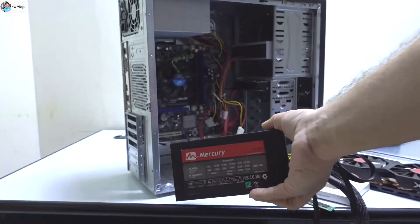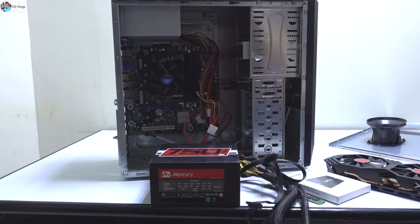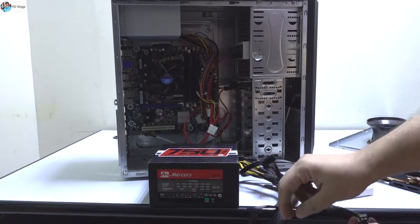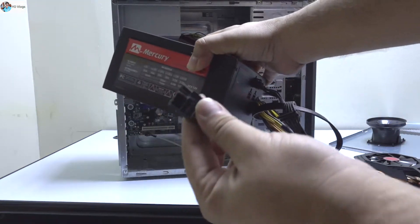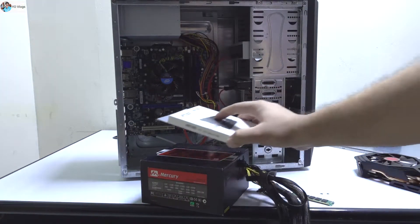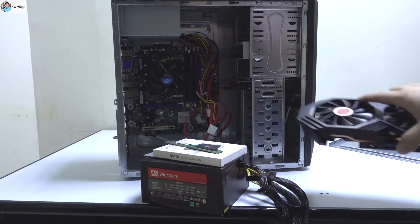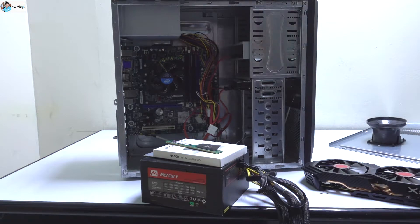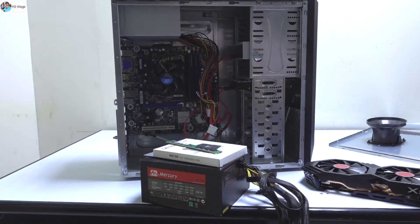With this 750-watt PSU, I can give power to this beast — the graphics card — because it has the required 8-pin plug. So by this PSU, this SSD, this RAM, and this graphics card, will I be able to run some latest games? That is my main concern.